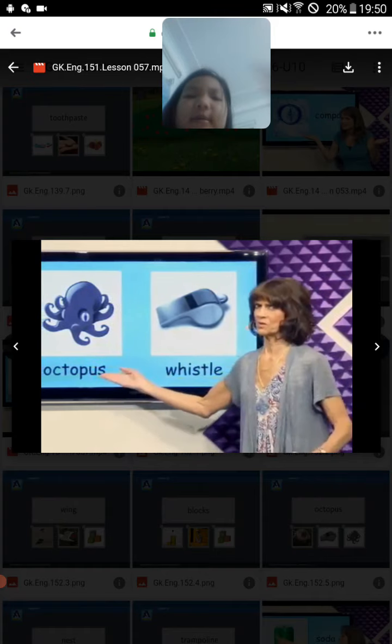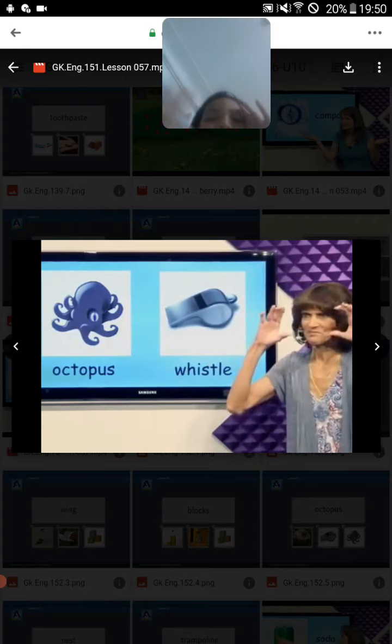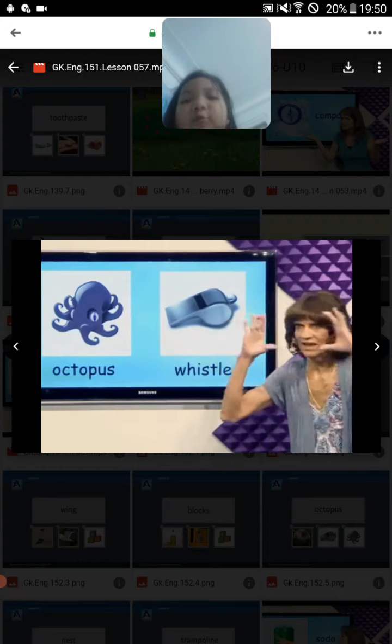Octopus. I can see the octopus in the sea. Octopus.